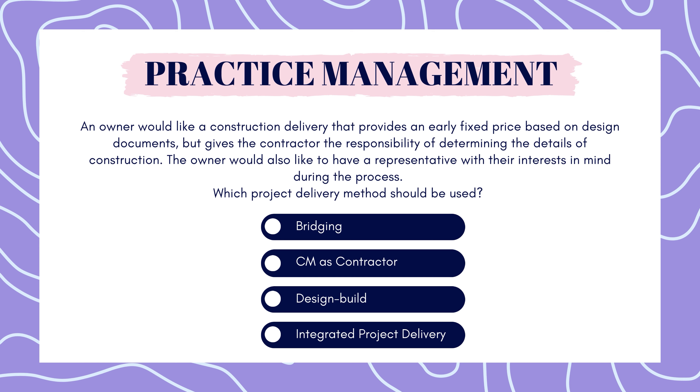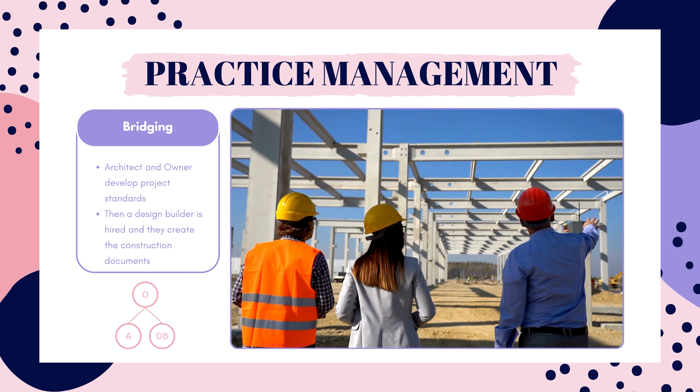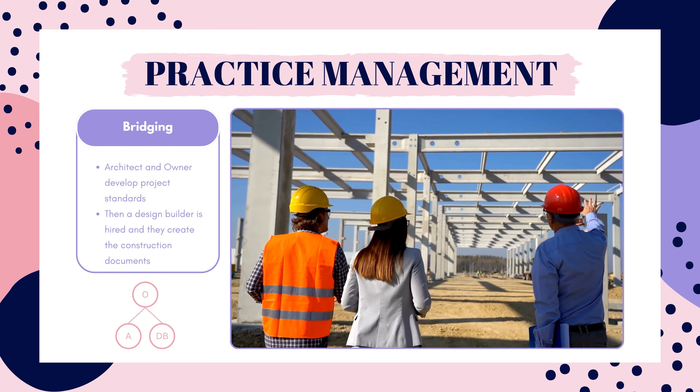Feel free to pause here to answer. And the answer is bridging. What the heck is bridging? Well, it's a hybrid between design bid build and design build.